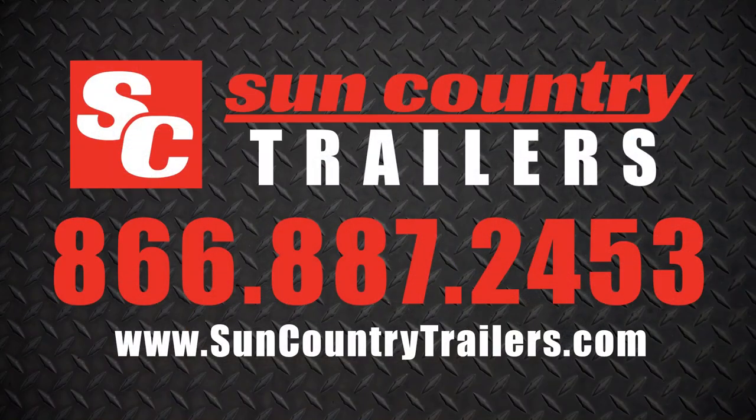Visit us online at suncountrytrailers.com or contact us at 866-887-2453 to learn more about our quality car haulers today.